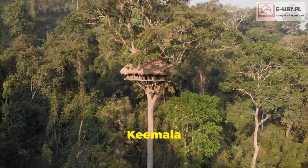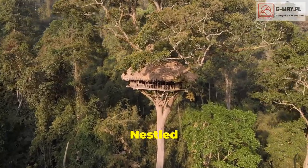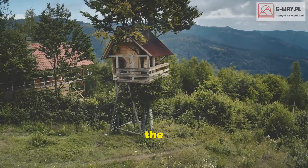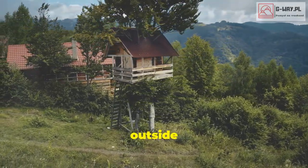Prefer something warmer? Himala in Thailand offers luxury tree houses that'll make you feel like Tarzan, but with room service. Nestled in the lush rainforest, these tree houses offer a serene escape with all the modern comforts. Picture yourself waking up to the sounds of the jungle, with a breathtaking view of the forest canopy right outside your window.